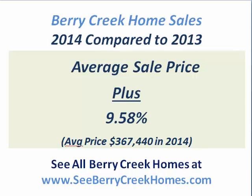The average sales price also increased nearly 10%. The average price in Berry Creek is $367,440, so that's a nice sign as well.